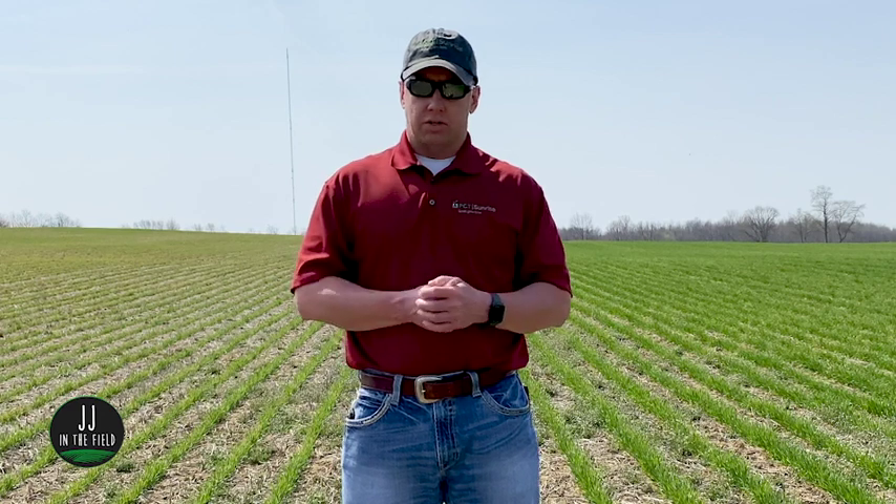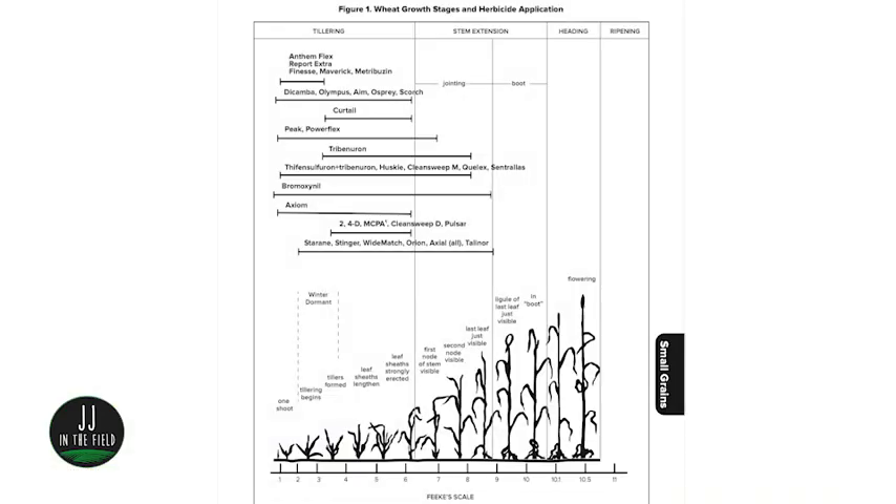Other things that are really important at this growth stage: a lot of major herbicides start to become off-label. Any of the growth regulators like 2,4-D and dicamba come off label at Feekes six. Also, once we get to Feekes growth stage eight, other herbicides like the Harmony family and Culex begin to shift off and go off label as well.